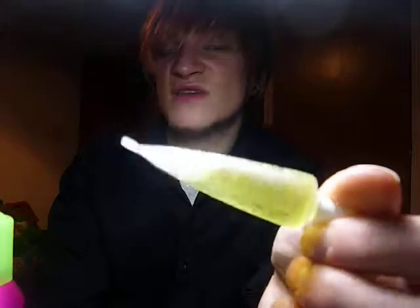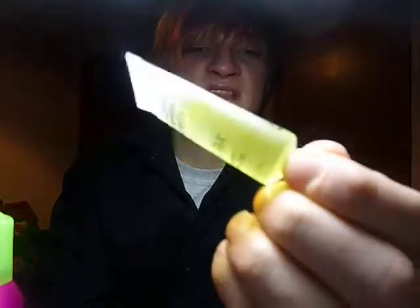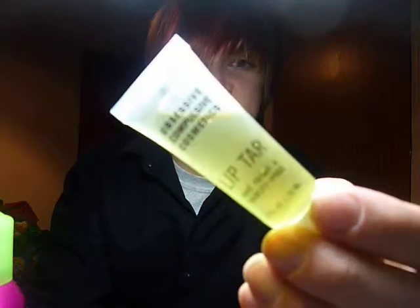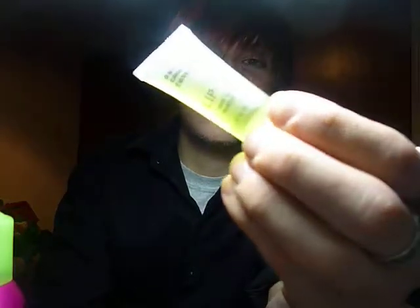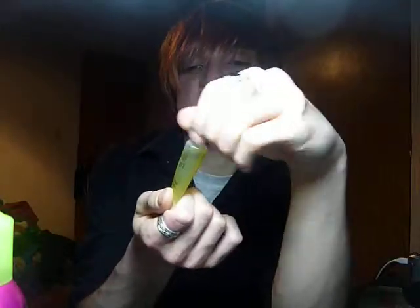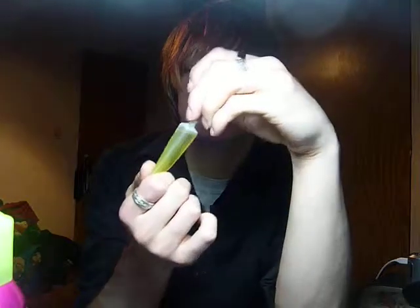You can create any lip color whatsoever — you can make it sheer, you can make it really pigmented. It seriously is amazing. I had to get that. It's great for the kit, and great for personal use as well, because it's a squeeze tube — so you're not contaminating the product.